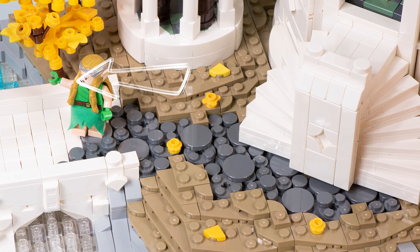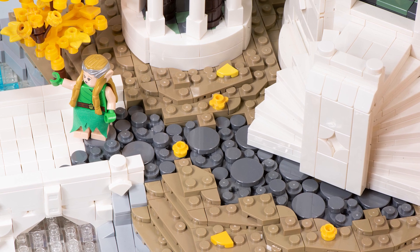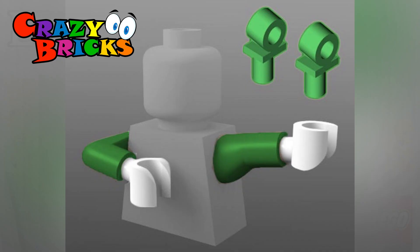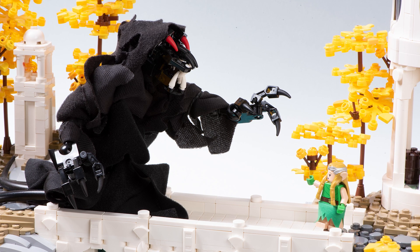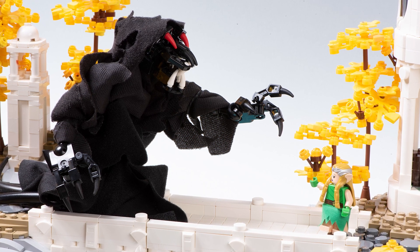You might notice that hand doesn't look official — and technically it's not. It's a third-party brick from a company called Crazy Bricks, who make arms and legs and things that go in weird and crazy directions. It's a really cool company and a really cool piece, and it was a nice finishing touch to help convey that story.